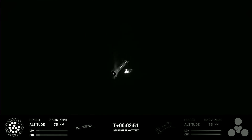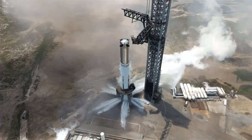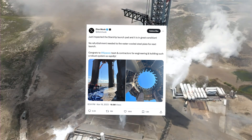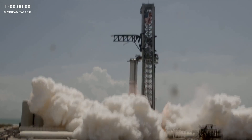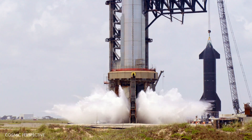A pivotal element contributing to Starship's newfound milestones was the incorporation of the upgraded Stage Zero, particularly the Water Deluge system. Elon Musk tweeted on X expressing satisfaction with the launch pad's excellent condition after the flight. Post-flight, the effectiveness of this new system stood as SpaceX's initial triumph in this mission.